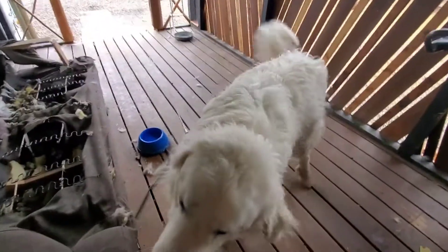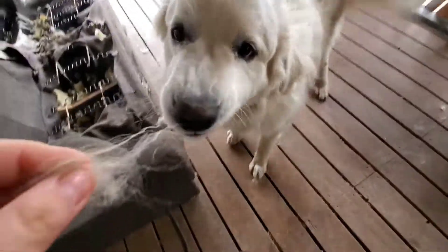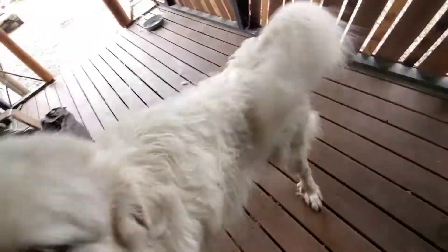Hey Gandalf, what you got a beard here? What's this? What you got going there? You funny dog dude, come on.